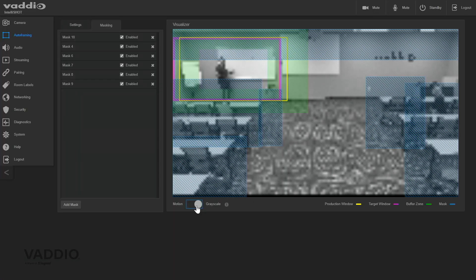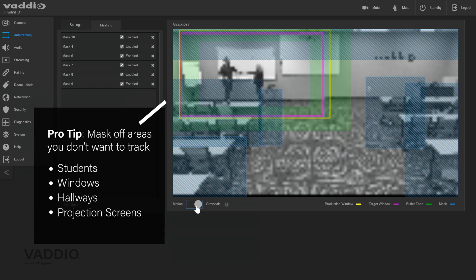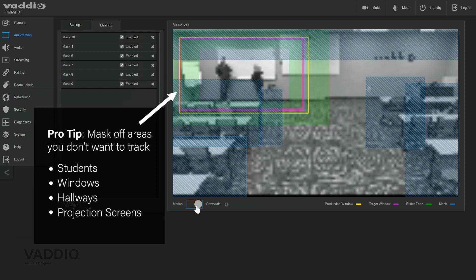For lecture capture in a classroom or training room, the IntelliShot will track the presenter, and you can use extra features in the web interface to mask areas — for example, so it doesn't track students raising their hands. You can also set up presets to go directly to a whiteboard perfectly in frame. There is a ton of customization in the web interface — it's not just auto-framing on or off. There are nine different ways to customize the framing and tracking experience.